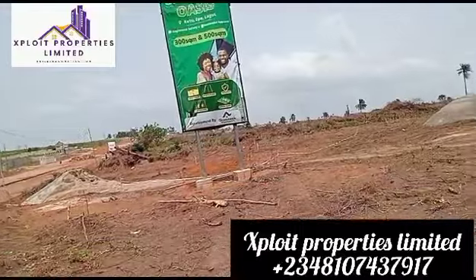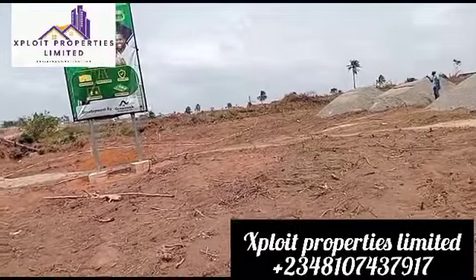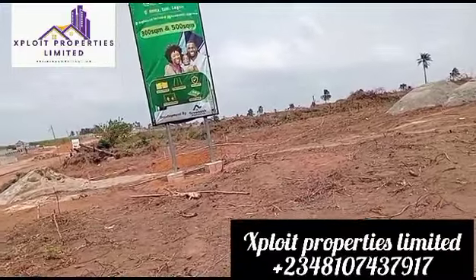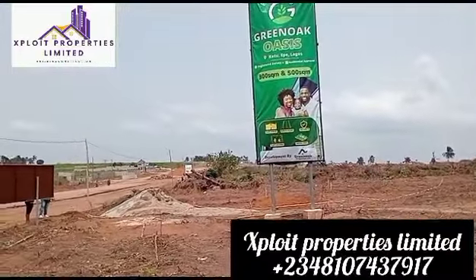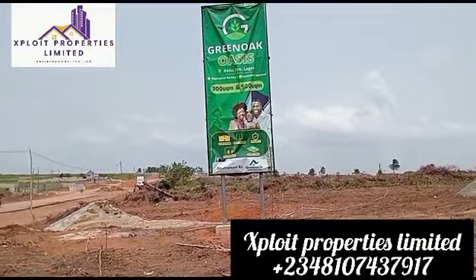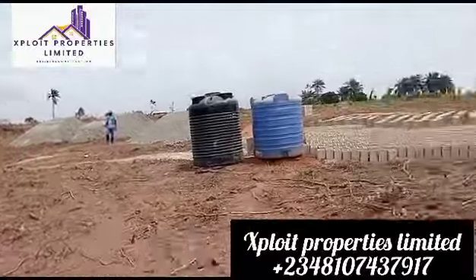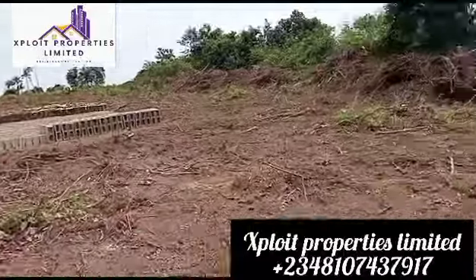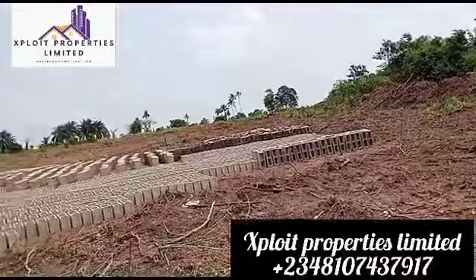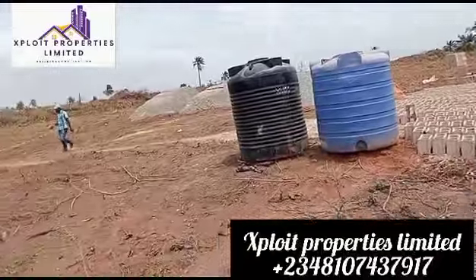If you see the future with me, why not slide into my DM? Let's get started. Call the number you see on the screen for free site inspection and closing of deal. I still remain Exploit Properties Limited — I help you secure genuine and affordable land and houses in Lagos and around Lagos. Slide into my DM for more information. Thank you.